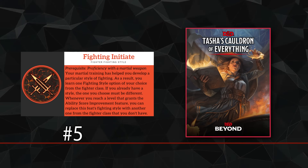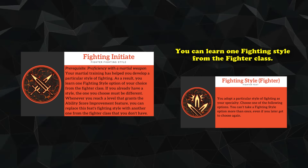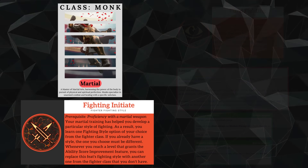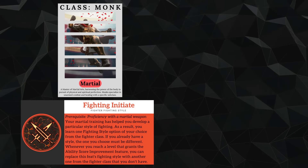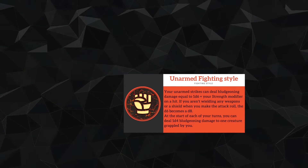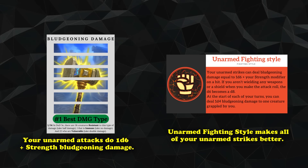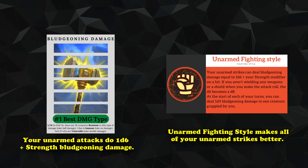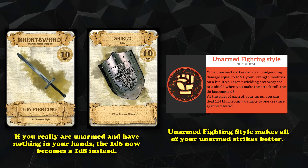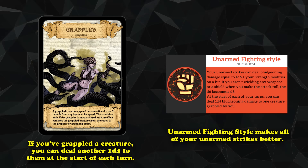At number 5, we have Fighting Initiate from Tasha's Cauldron of Everything. This feat allows you to learn one fighting style option from the Fighter class. The fighting style that makes this feat worth the number 5 spot is Unarmed Fighting, also introduced in Tasha's Cauldron of Everything. Unarmed Fighting enhances your unarmed strikes by making them deal 1d6 plus your Strength modifier in bludgeoning damage. However, if you're not wielding any weapons or a shield, that d6 becomes a d8. And if you have a creature grappled, you deal 1d4 bludgeoning damage to the grappled creature at the start of each of your turns — no rolls or actions necessary.